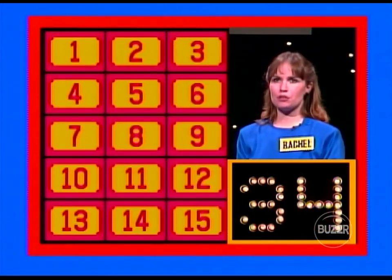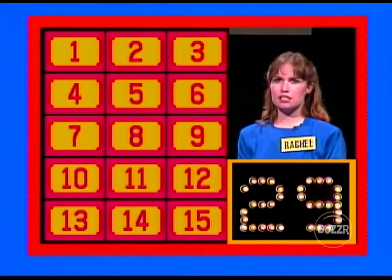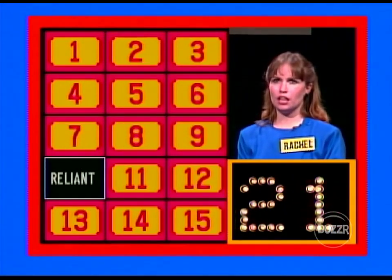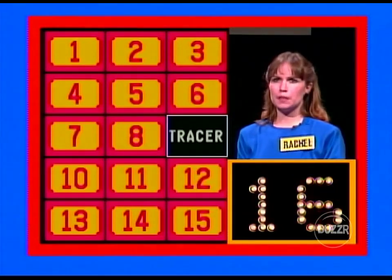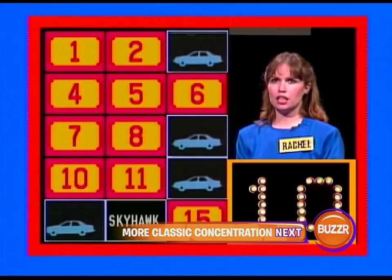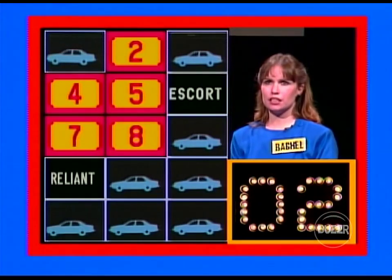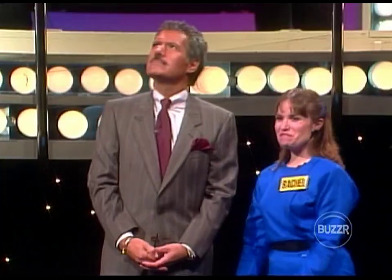One, two — no match. Three, four — no match. Five, six — no match. Seven, eight — no match. Three, nine — no match. Ten, two — no match. Eleven, twelve — no match. Nine, twelve — that's a match. Thirteen, three — that's a match. Fourteen, one — that's a match. Fifteen, eleven — that's a match. Ten, six — no match. Well, you matched four of them.